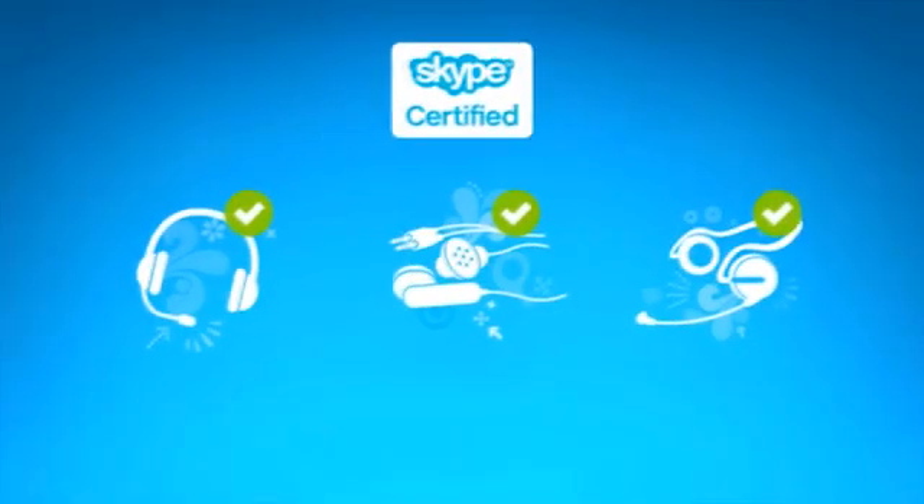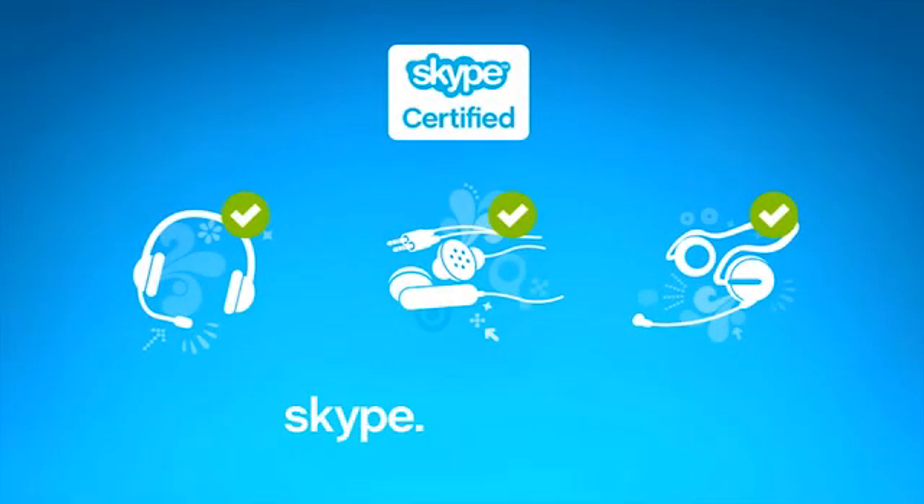Finally, using Skype-certified headsets or headphones instead of speakers is an easy way to fix the problem for good.